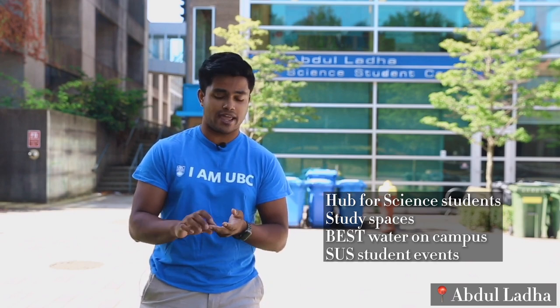Now we're at our third stop — the Abdul Ladha Science Student Center. This building is basically a home for you as a science student. Any science student can enter the building. At this building, we have study spaces, and it's literally known for the best water on campus. The study spaces you can book as well. There's meeting rooms inside, completely up to you if you want to use it for group work or independent work. There's also whiteboards in there so you can write down whatever you're thinking.